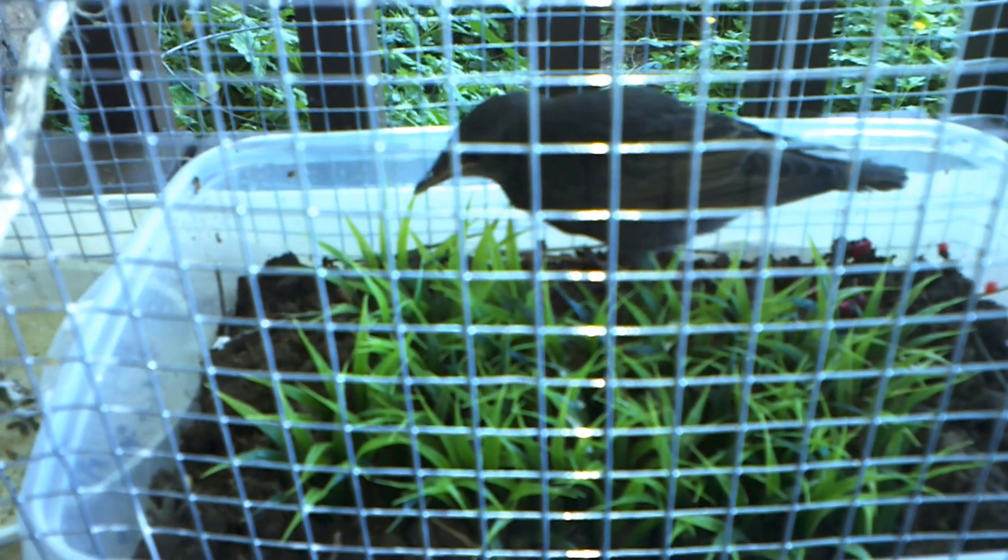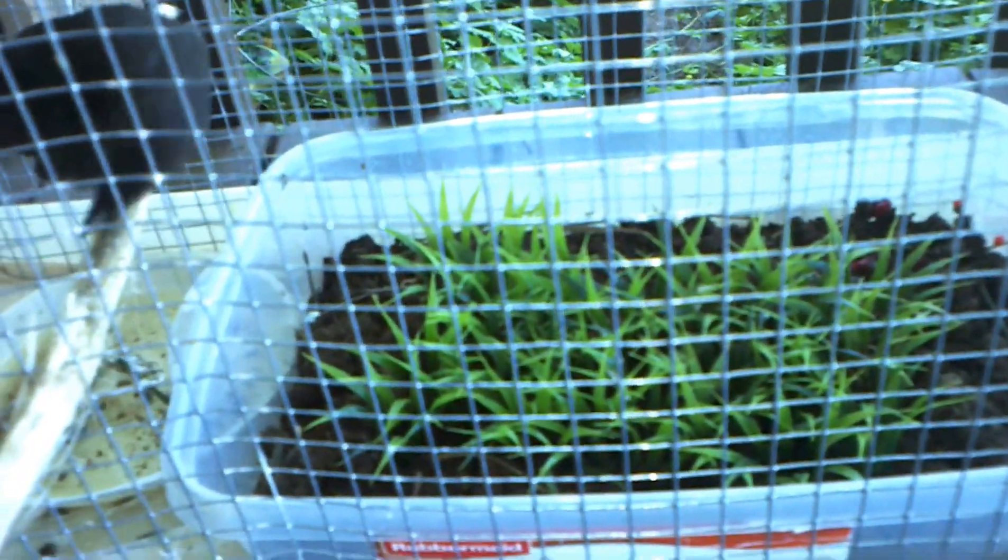Another thing I did was put probably an excess of bugs in there, because I wanted it to be easy for him so that he would automatically prefer to find the bugs himself. I don't know if he would have gotten frustrated and preferred to beg until we gave in — but this is just how I did it.